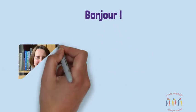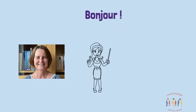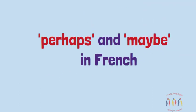Bonjour, I'm Angela, a Modern Languages teacher and owner of Lively Languages. Today we're going to look at perhaps and maybe in French.